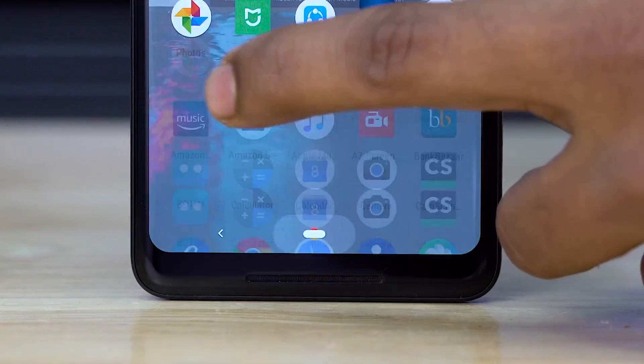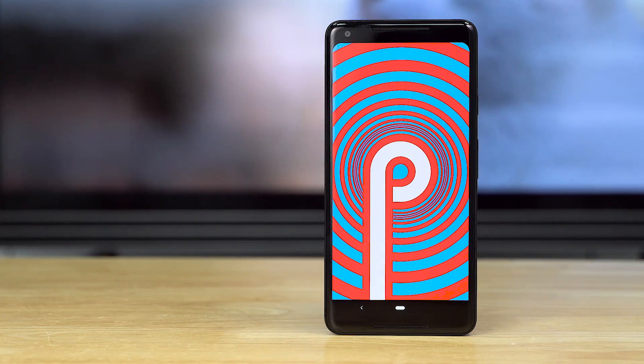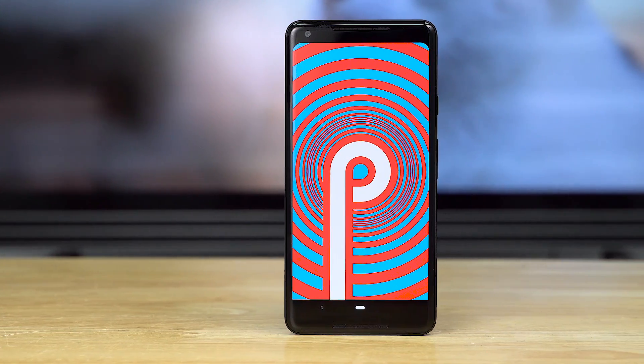Android Pie was out yesterday for the new Pixel phones. After a while in beta, we finally know the name and I have a final build on my Pixel 2 XL. I've been playing around with it for a while and here are some major interesting developments.